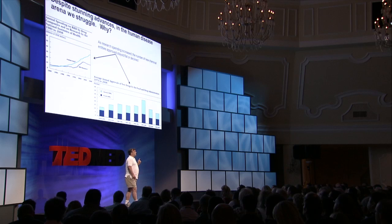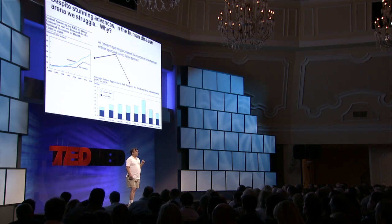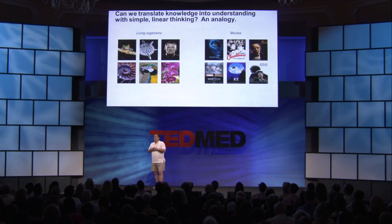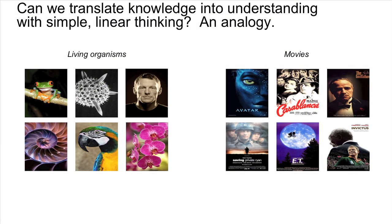I'm afraid that the failure to go from knowledge to understanding is due to a fundamental flaw in the way we approach biology and seek to understand it. To take you through that flaw and what we can do to transform our thinking to enable understanding, I would give an analogy — a movie analogy.